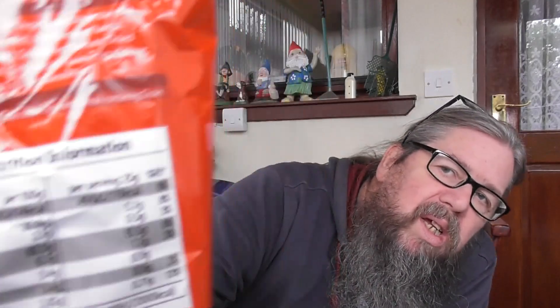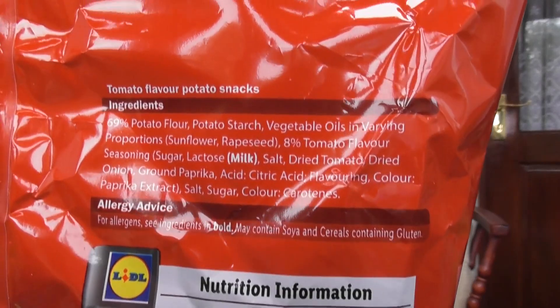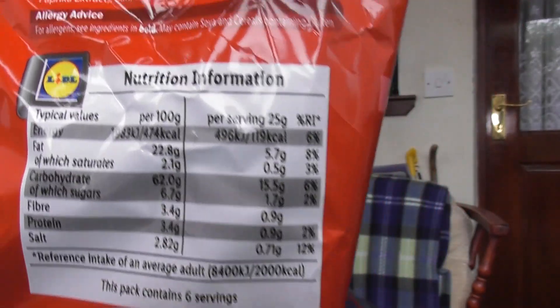They're pretty much the same — that's what's in them, that's the nutritional info. Special instructions: store in a cool dry place, away from direct sunlight and strong odours. They're tomato and pickled onion — you don't get much stronger odour than that! Once opened, store in an airtight container and consumed within three days. Three days? What have we got today — 150 gram bags.